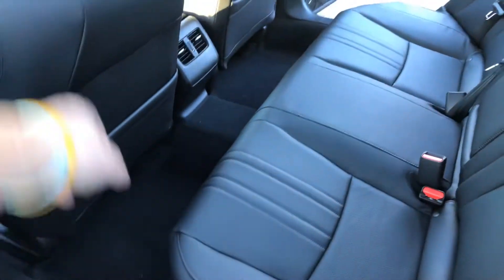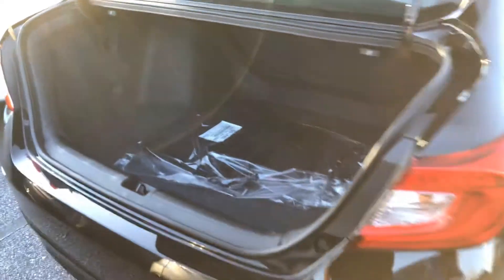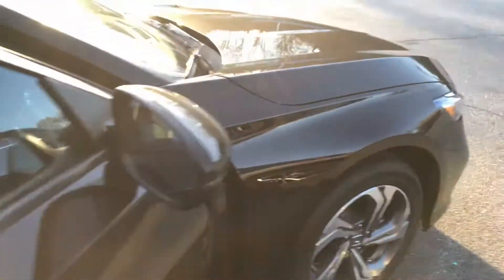A lot of room in the back as well. Huge trunk — great for all of those Christmas presents and hiding them from the little ones, nieces and nephews. A very, very safe vehicle. Great gas mileage. Top 10 vehicle for the year as well.